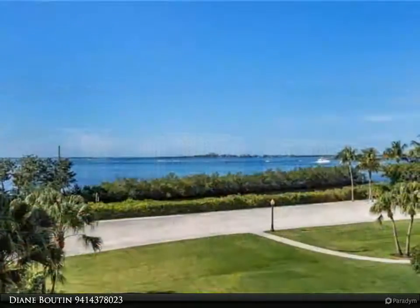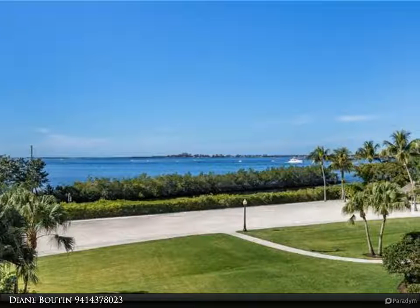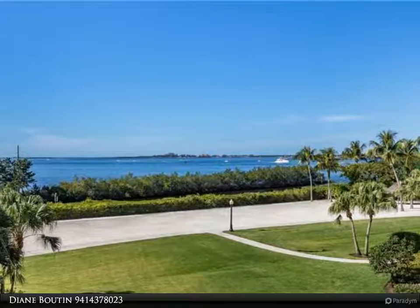All new stainless steel appliances, new tile plank flooring, new air conditioning, new custom lighting, new lanai furniture and more.